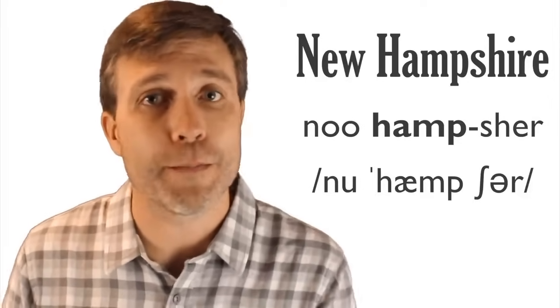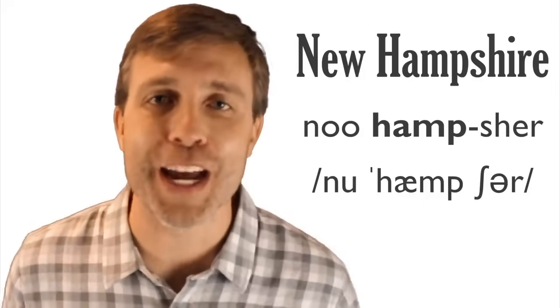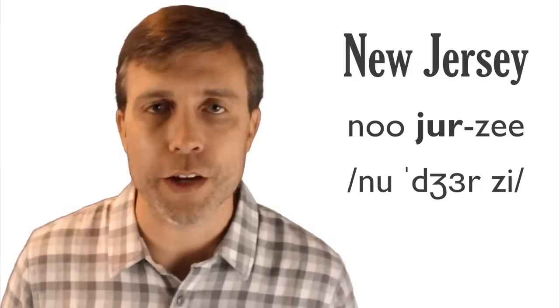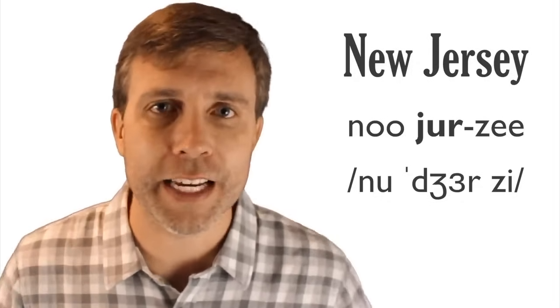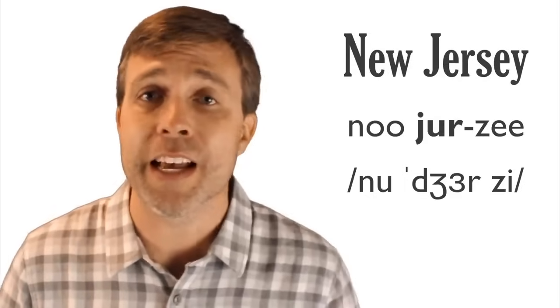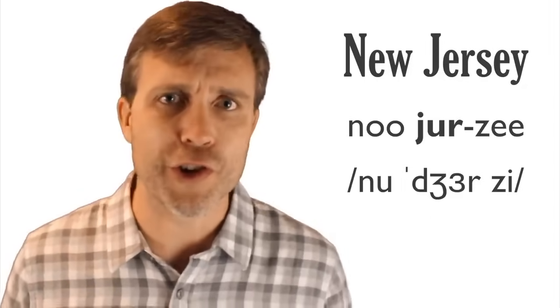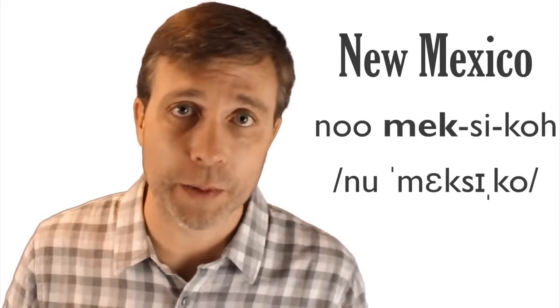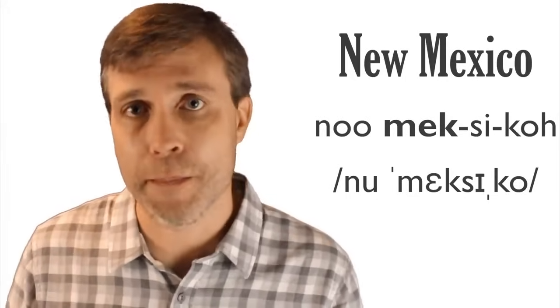New Hampshire is two words, three syllables, stress on the first syllable of the second word: Hampshire. That last syllable is 'shur,' not 'shire': New Hampshire. New Jersey has three syllables, stress on the first syllable of the second word: New Jersey — it has a pretty distinct accent. People often just say 'Jersey.' New Mexico has four syllables, stress on the first syllable of the second word: New Mexico.